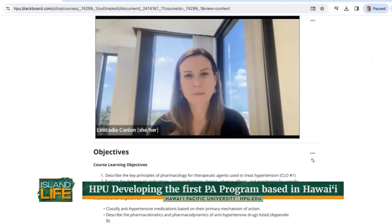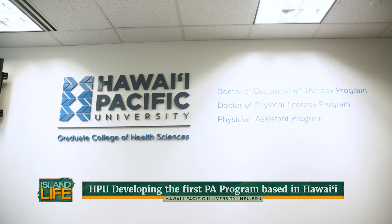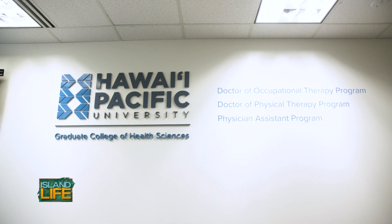Students will have a combination of online and in-person education, and this allows students to access PA education from anywhere. It allows local students to stay local, to stay on their home island, and they just have to come to Honolulu for the immersion experiences.